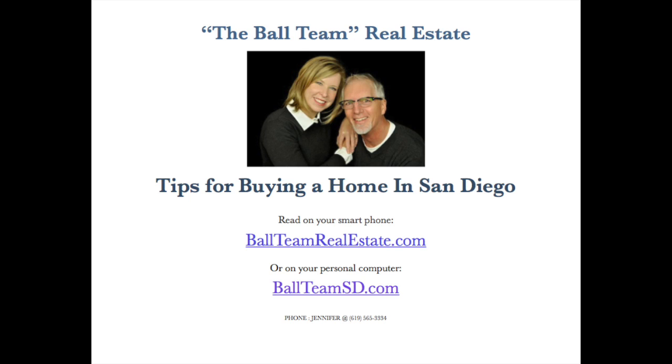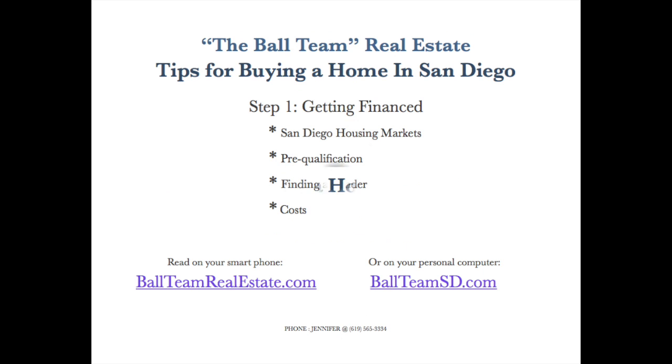Hello, this is Mike Ball, your host to our video series entitled Tips for Buying a Home in San Diego, where we cover the basics to get you started. This is part one, where we talk about your first step: arranging the financing for your home purchase, which generally means obtaining a mortgage.